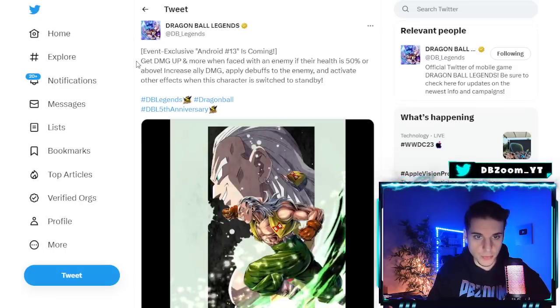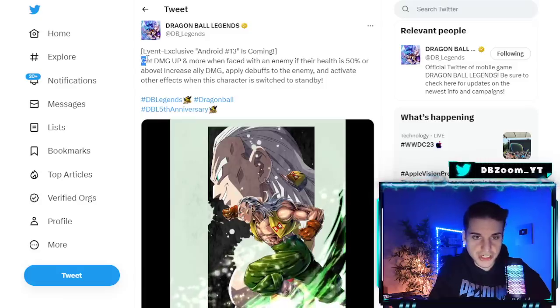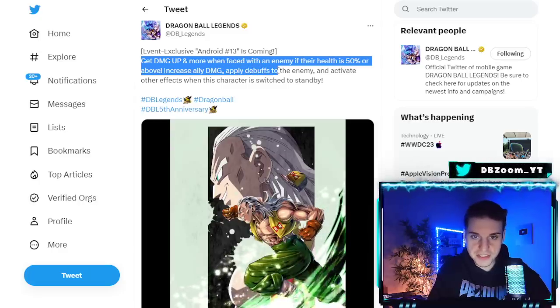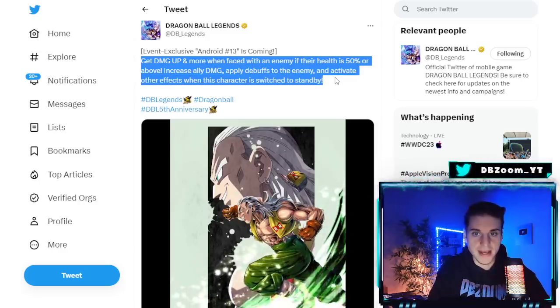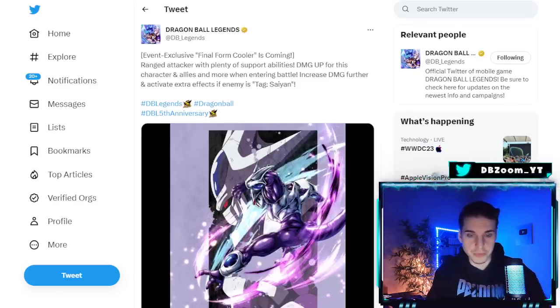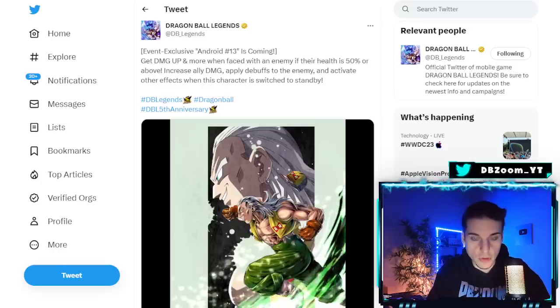It's interesting they went with green for Cooler — he's a range type support hybrid. If we do get Orange Piccolo, he would most likely also be green. Android 13 gets damage up when faced with an enemy at 50% health or above, increases allies' damage, applies debuffs to enemies, and activates other effects when switched to standby. He looks like a support.